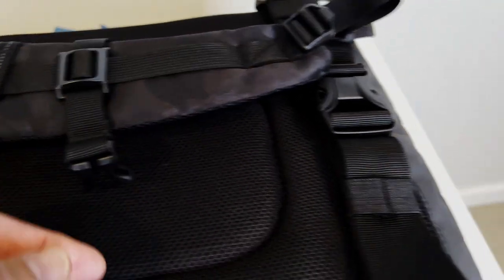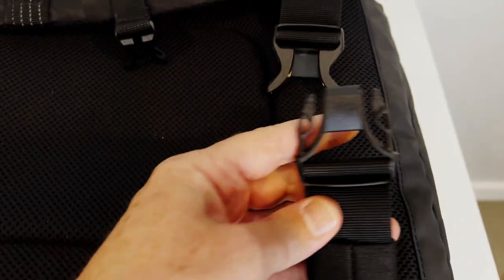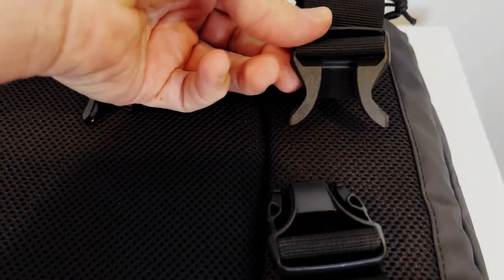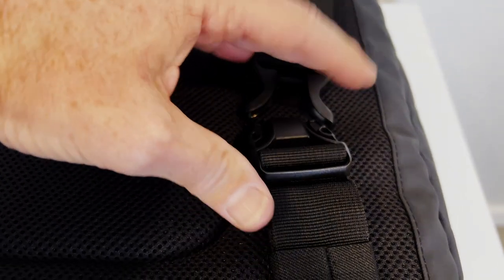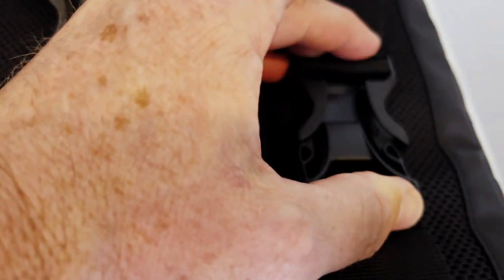This is the waist strap, and they're made out of really good equipment. I have a feeling that these are designed to really last a long time. When they click in there, it's just solid.